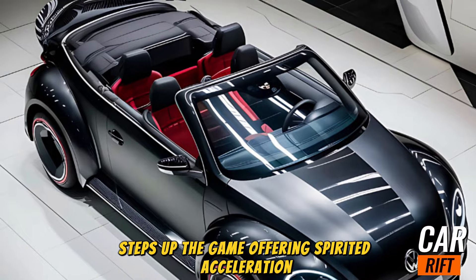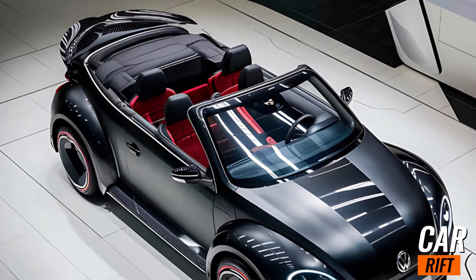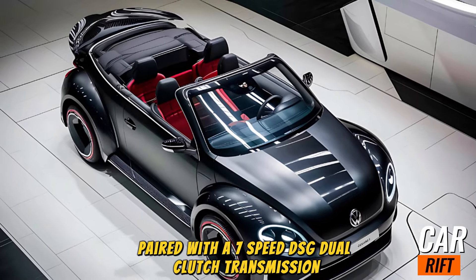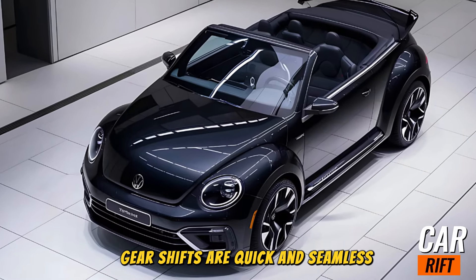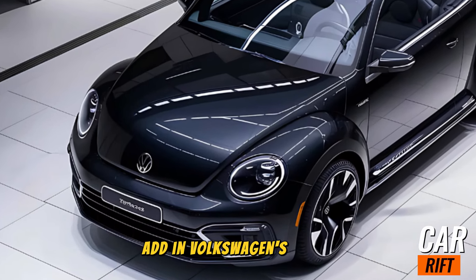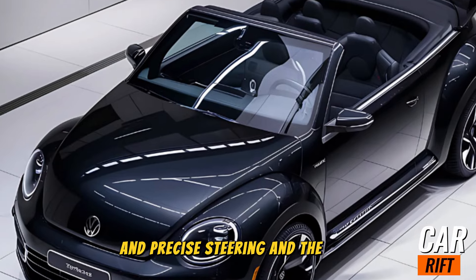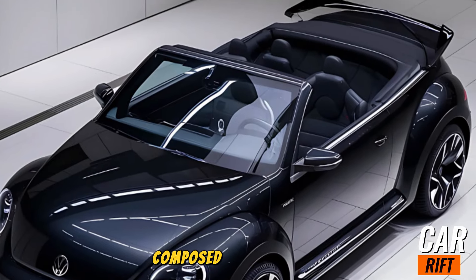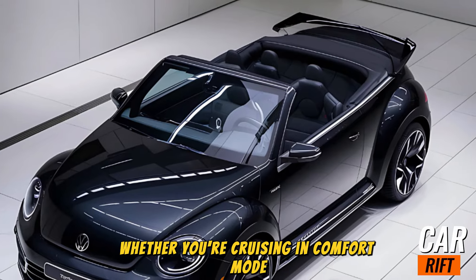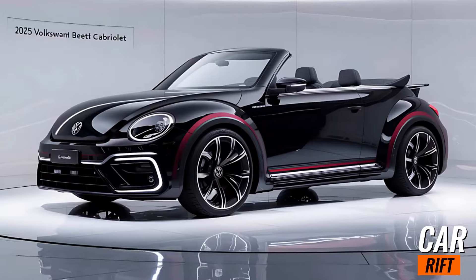The 2.0-liter turbocharged engine offers spirited acceleration and confident overtaking on highways. Paired with a 7-speed DSG dual-clutch transmission, gear shifts are quick and seamless, ensuring a responsive drive. Add in Volkswagen's updated suspension system and precise steering, and the Beetle feels agile, composed, and fun to drive — whether you're cruising in comfort mode or unleashing sport mode on winding roads.